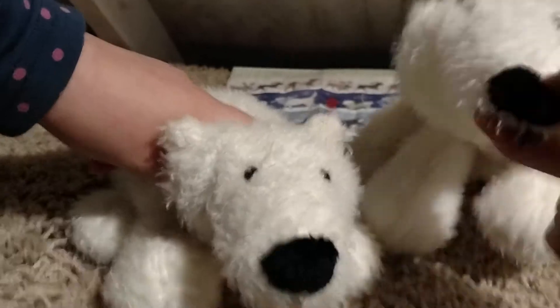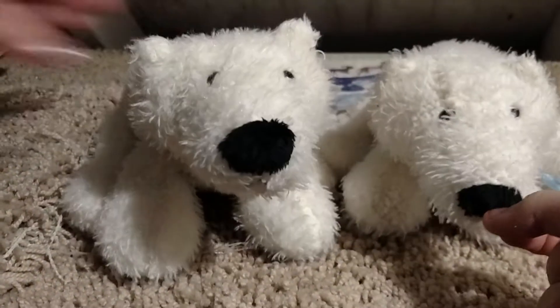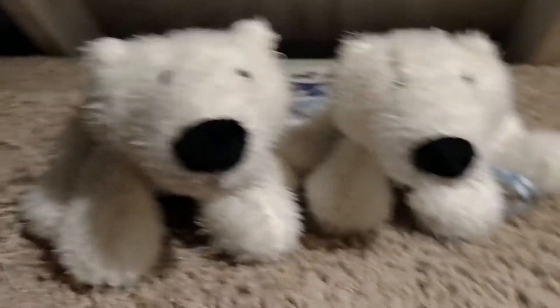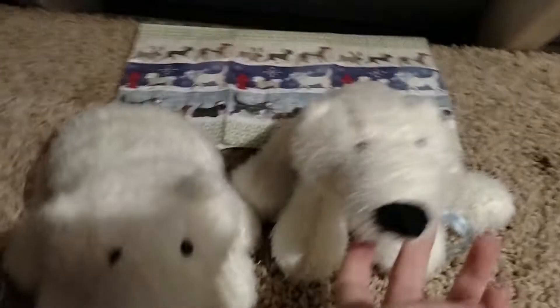Coca-Cola! So today we're doing a five days till Christmas countdown. We're showing you all of our decorations in our treehouse.